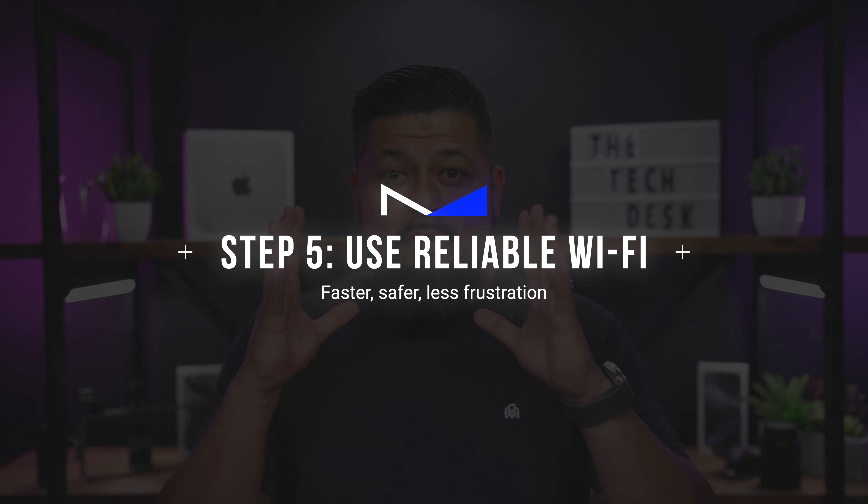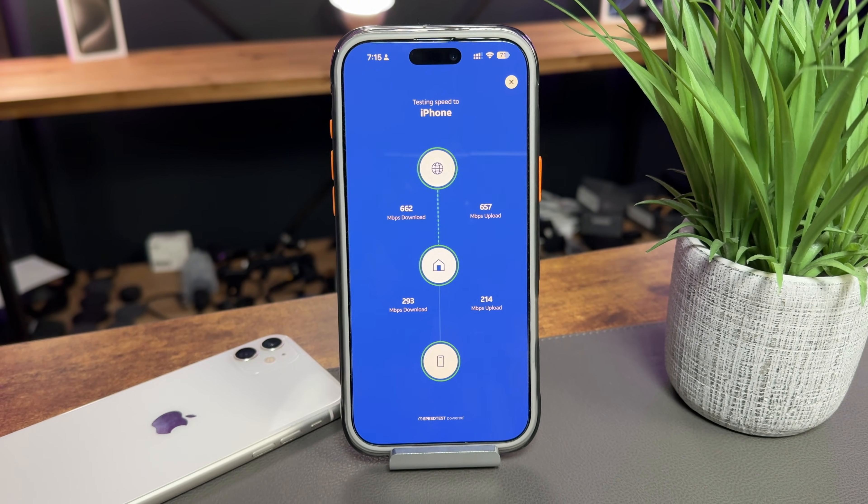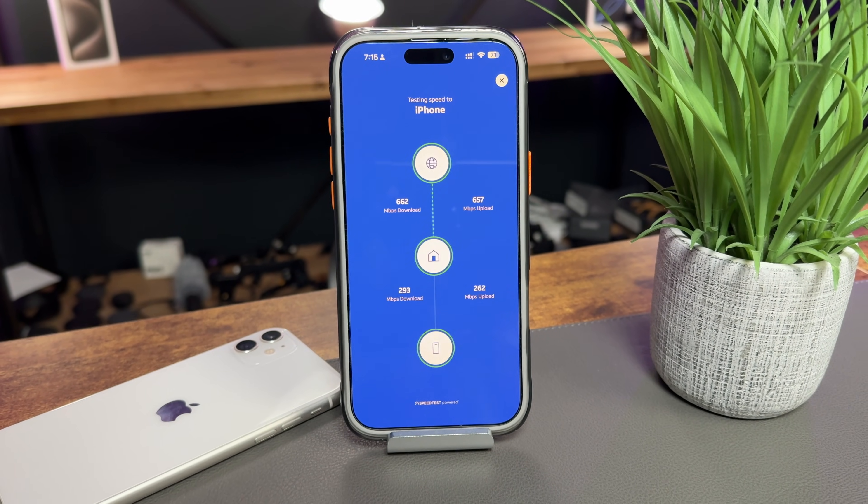Next up, make sure you're on a strong, reliable internet connection before you update. You can update over a weak and spotty connection, but it's risky and usually more frustrating than it's worth — the download may stall, fail, or just take forever. Stick to Wi-Fi at home or another stable network, and avoid doing this while you're on the go. If your Wi-Fi isn't the most reliable, wait until you're in a place where it is, or even plug it into your computer and update through Finder or iTunes.